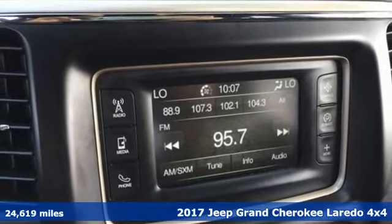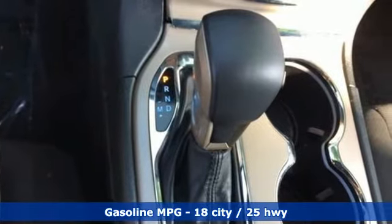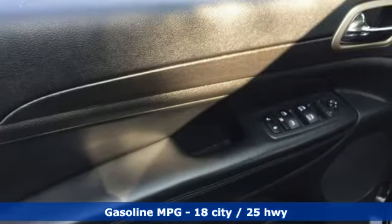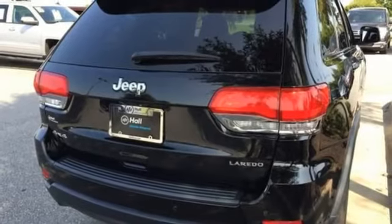It comes with the features you need and, better yet, want. Bluetooth streaming audio, doors and push button start proximity key, dual zone climate control, driver and passenger front and seat-mounted airbags, keyless enter and go.